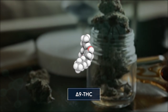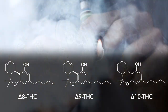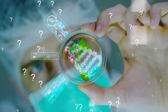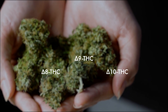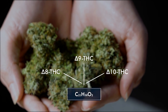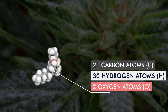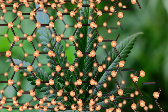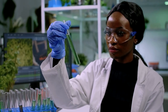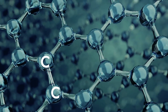In the most basic sense, Delta 8 and Delta 10 THC are chemical isomers of naturally occurring Delta 9 THC. All three compounds are similar in terms of both their chemical structure and their physiological effects on the human body. The difference is a subtle chemical one. All three compounds — Delta 8, Delta 9, and Delta 10 THC — actually have the exact same chemical formula: C21H30O2. This means each molecule contains 21 carbon atoms, 30 hydrogen atoms, and two oxygen atoms. These atoms are chemically bonded to one another in a very specific way, almost like a unique fingerprint.